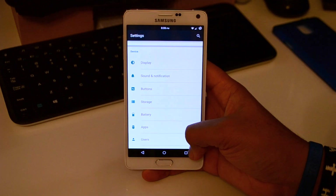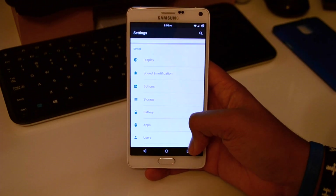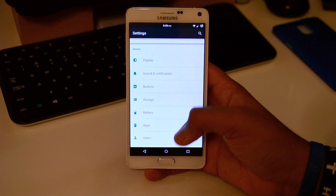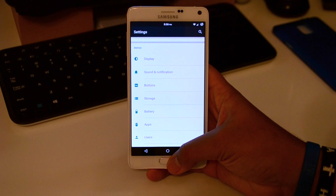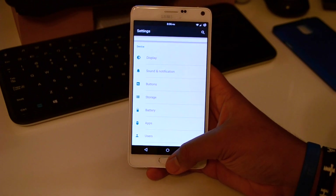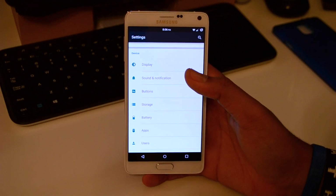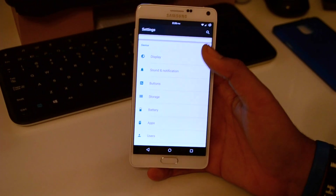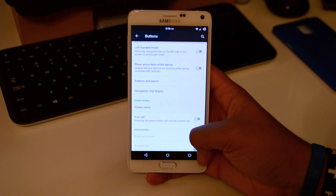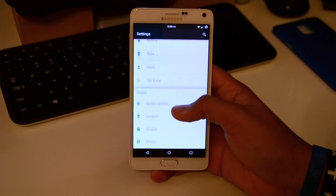I also have the navigation bar here with the software buttons. I do like the software buttons because you can get straight to Google Now, and it's just really nice to have software buttons. I'm not always a big fan of hardware keys. It is useful sometimes when I want to check my phone — it's sitting on my desk and I can just tap the home button and it wakes the device. You can also add other buttons, like a search button and the menu button on the other side. I do like what they added here in the settings.